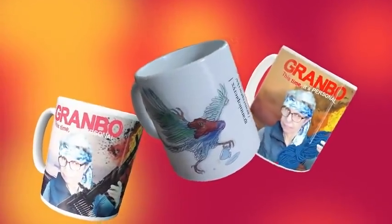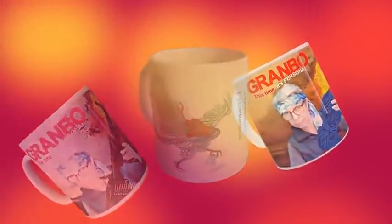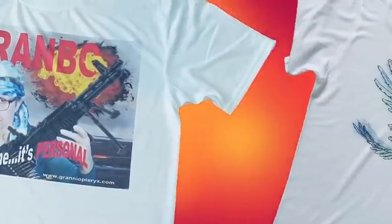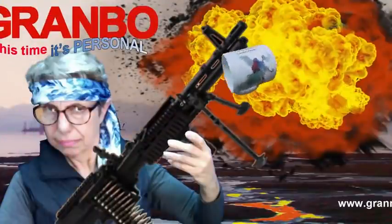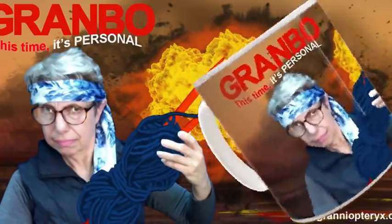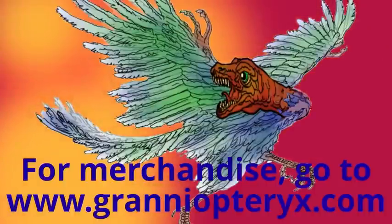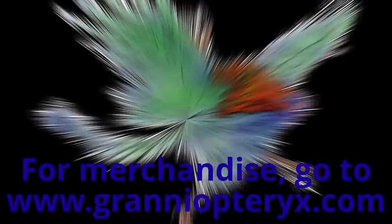Why not treat yourself or a favored relative or friend to these magnificent examples of merch? The mugs and t-shirts come in the Granny Opteryx design, or Grambo with a firearm, or the more deadly knitting needles. Go to www.grannyopteryx.com, and whatever platform you're watching this on, please click like, subscribe, and share.